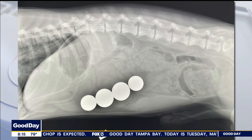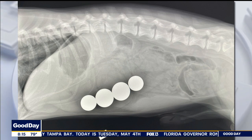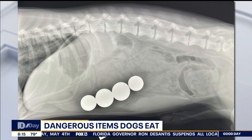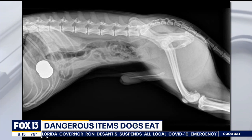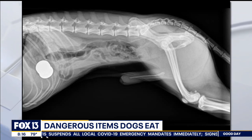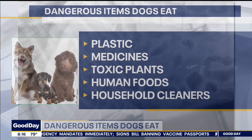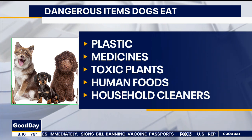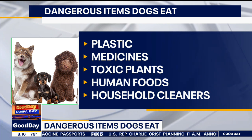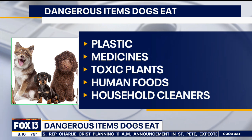Those are just some of the common items that dogs will eat, but we're concerned about metal toxicities with some of those items. Bras can obviously stretch through the intestinal tract and cause obstructions. Anything from plastic to metal to medicines to plants, even human foods and household cleaners, can cause toxicities and obstructions. Those are the cool X-rays where you can see what they ate, but you don't always see everything.